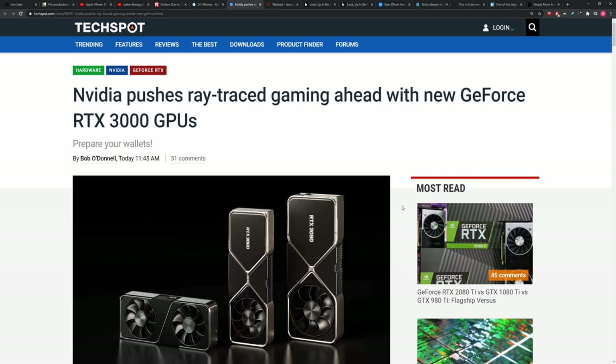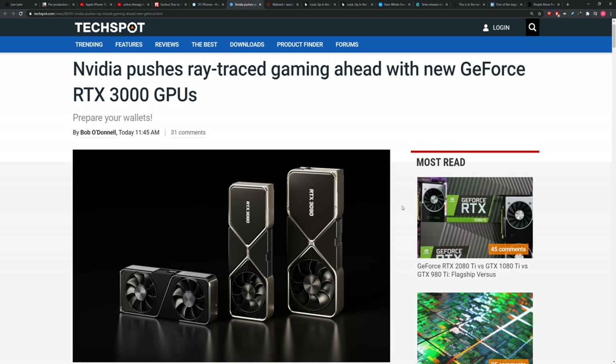NVIDIA made some news today with a major event. We're talking about the new RTX 3000 series GPUs. It's crazy because the last generation was all the way back in 2018 — two years ago.